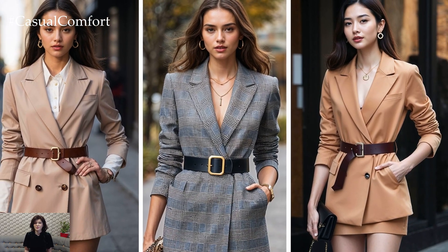The beauty of a belted blazer lies in its ability to cinch your waist and create a more defined hourglass shape. This trick not only adds a feminine touch to an otherwise structured garment, but also plays up your proportions in a flattering way. To nail the belted blazer look, it's all about balancing your outfit with the right combinations.